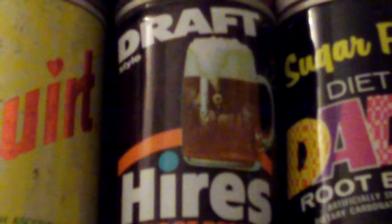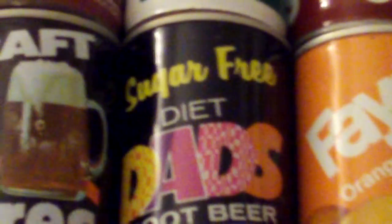There's Fresca — for anybody that's a fan of Fresca. Got an Orange Crush can right there. Next to it we got Squirt, a grapefruit drink. Next to that is Draft Hires Root Beer. Next to that one is Sugar Free Diet Dad's Root Beer.